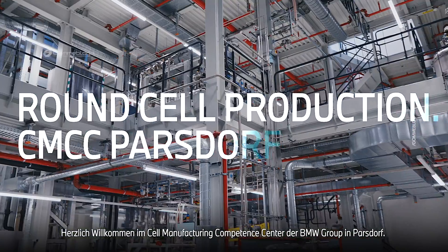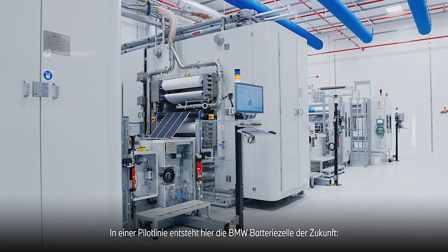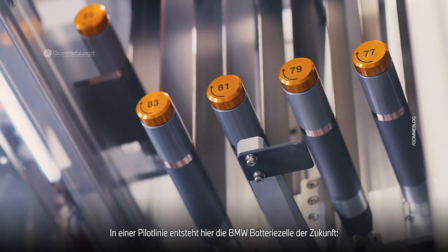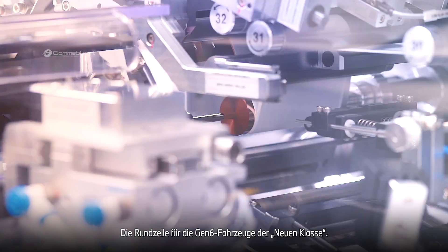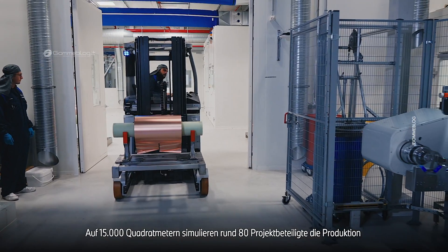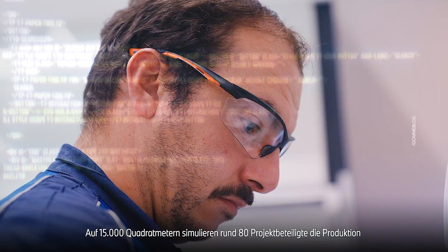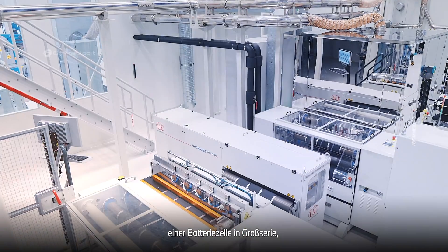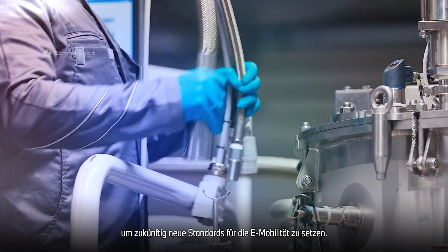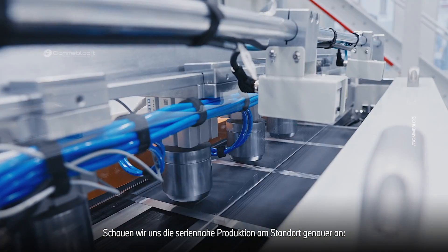Welcome to the BMW Group Cell Manufacturing Competence Center in Parsdorf. The BMW battery of the future is being produced here in a pilot line — the round cell for the Gen 6 vehicles of the Neue Classe. On 15,000 square meters, around 80 project participants simulate the production of a battery cell in large-scale production to set new standards for e-mobility in the future. We take a closer look at the close-to-series production on-site.